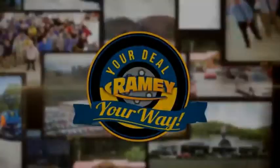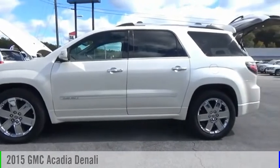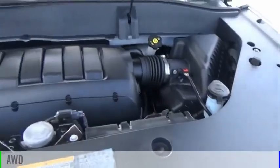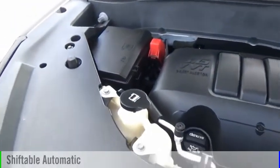Amy, it's your deal, your way. We are pleased to show you the 2015 Acadia. This vehicle is powered by an all-wheel drive, six-cylinder, 3.6 liter engine, and comes with an automatic transmission.